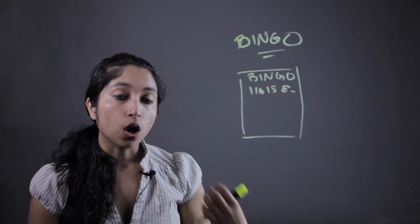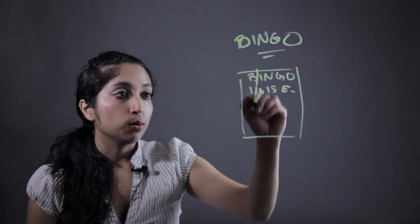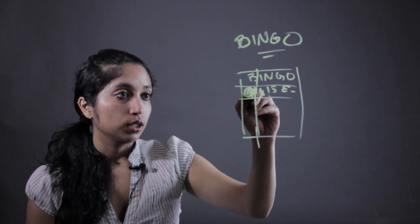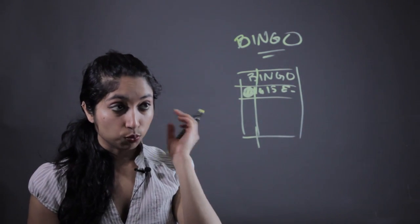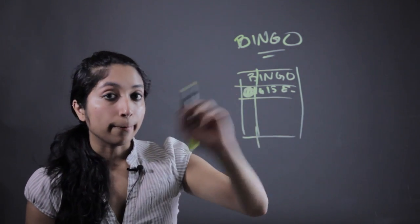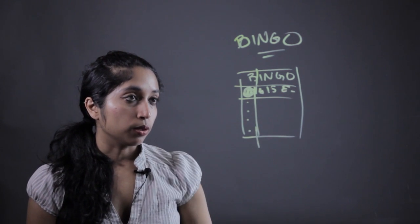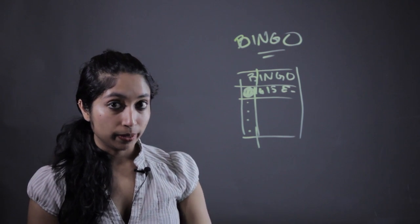Every time you call a number like B1, your student is going to put a chip down. So they have to recognize the number both by hearing and seeing it, and mark it down. The first one to get five numbers in a row is going to yell out bingo.